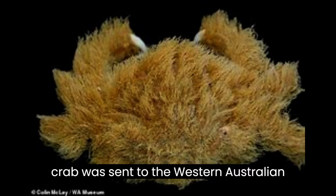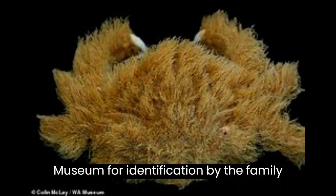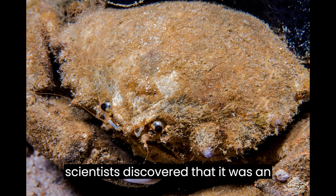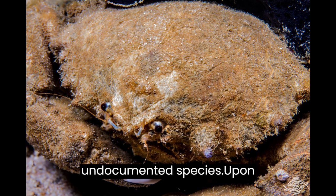The crab was sent to the Western Australian Museum for identification by the family who found it, and upon examination, scientists discovered that it was an undocumented species.